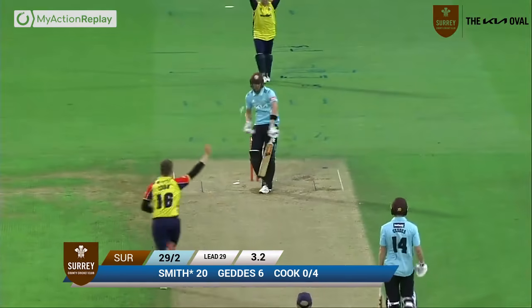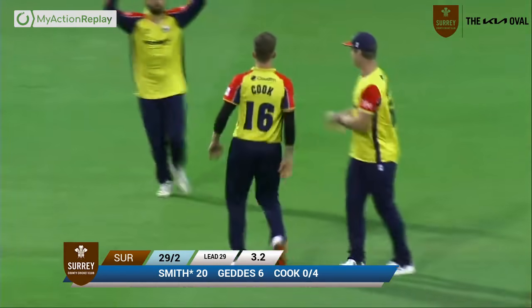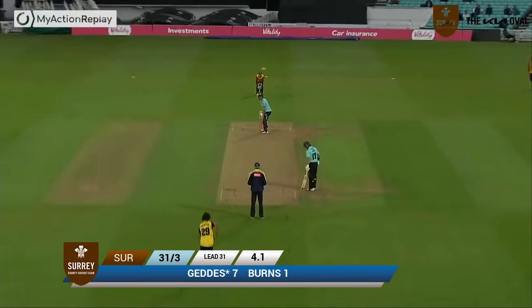Right arm over the wicket, he bowls, and he's bowled him — clean bowled him! Hit the top and middle I reckon, and Smith wasn't quite forward.